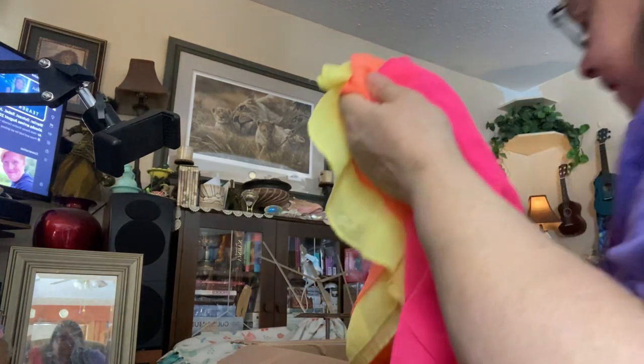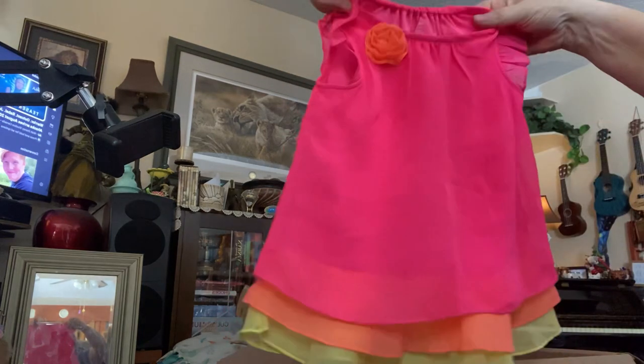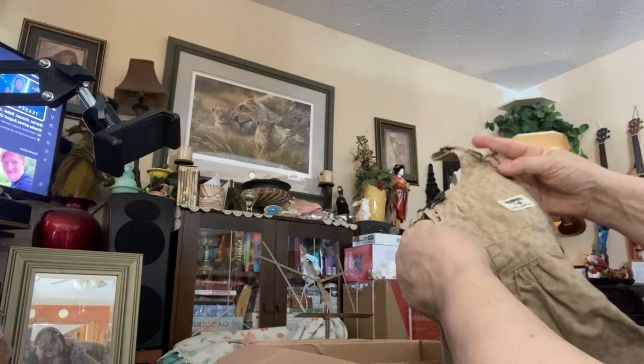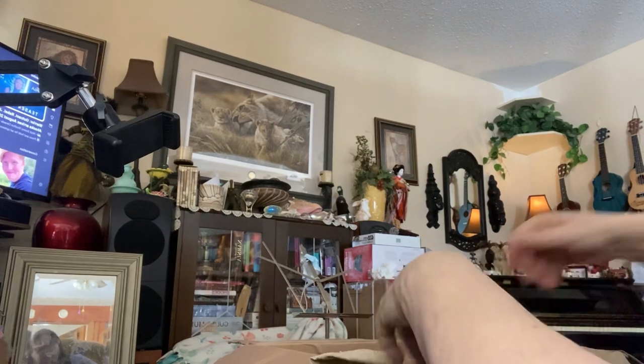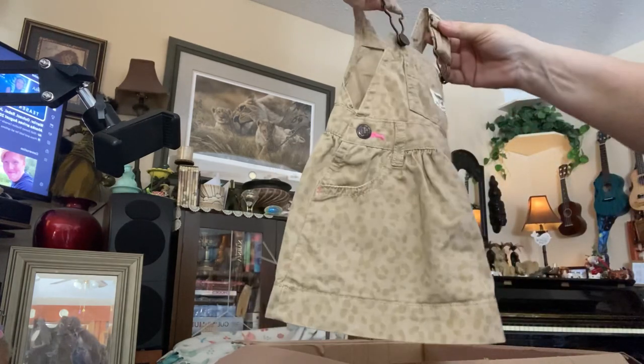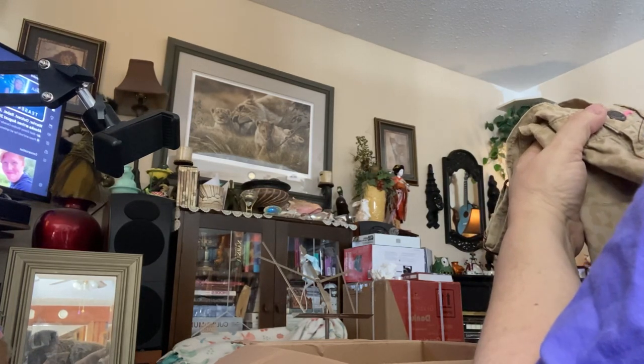And we have this little top, size 12 to 18 months — little top dress. Isn't that beautiful? That's pretty. And then we have OshKosh — very collectible. Girls OshKosh — an overall set. Oh, that's pretty. That is so pretty. Thank you. I bet that'll go good with the top.